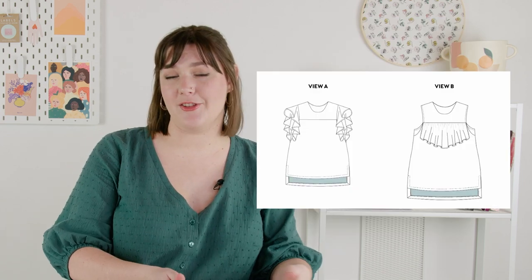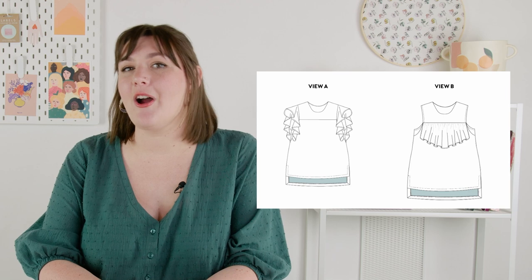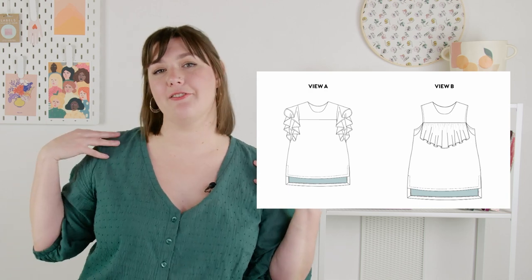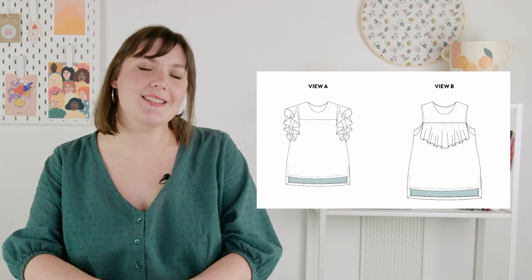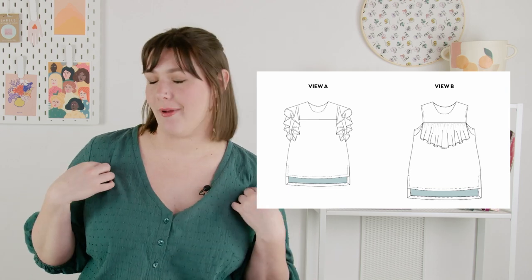Next, I have the Chalk and Notch Farrah blouse and dress. I wanted to make sure I had a shift dress option in this roundup. The Farrah comes with two options and you can make them up as either a blouse or a dress length. Both views have a front and back yoke, an armhole gusset, and a really beautiful stepped mitered hem. View A has unique flutter sleeves that cover the shoulder and tuck down into the side near the waist, creating a lovely effect that draws the eye to the curve of the waist. View B is sleeveless and features an optional curved ruffle sewn into the yoke above the bust line.